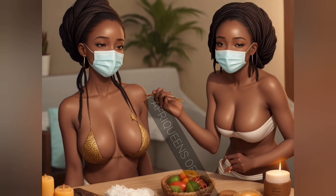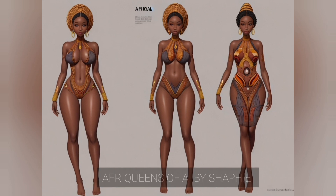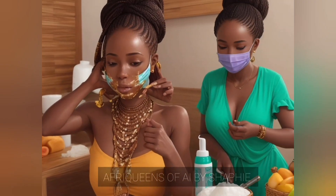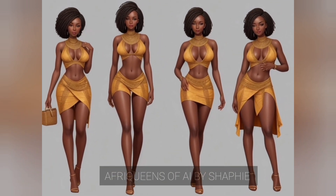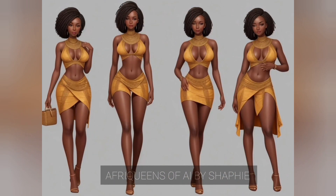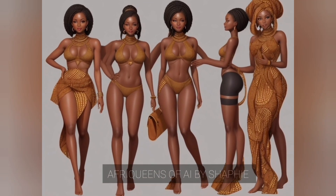African women have also depended on plant-based ingredients like shea butter for skin nourishment. Often referred to as 'women's gold,' shea butter is a treasure African women have used for its exceptional moisturizing properties — not only for selling after extraction, but also for their own personal beauty.